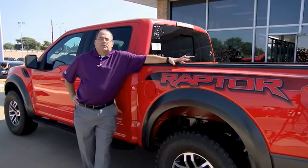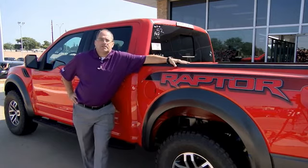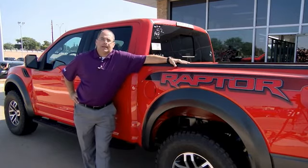Hey guys, Jace Foster here, Pollard Friendly Ford. I want to thank you for taking the time today to check out this video. If you have any questions, give us a call or come and see us, South Loop 289 in Lubbock.